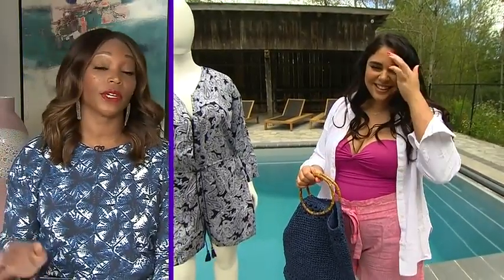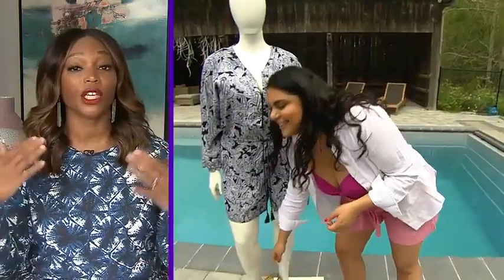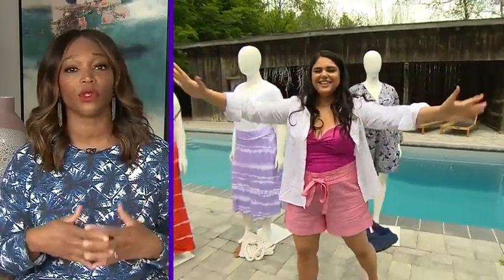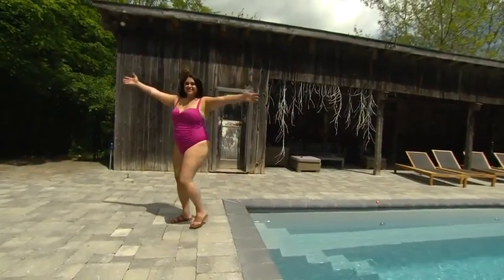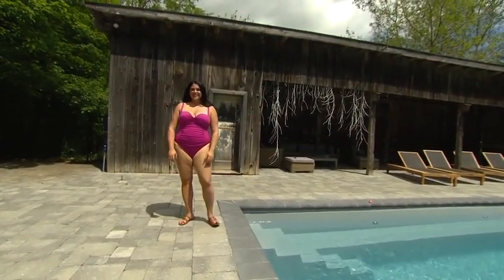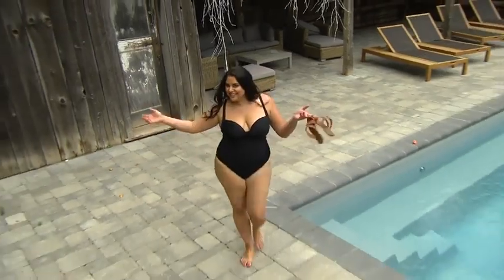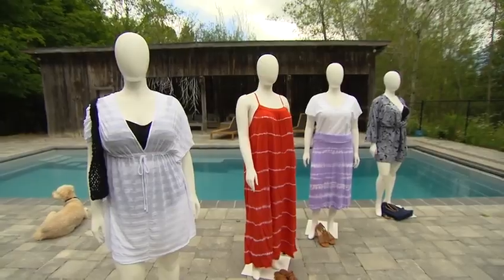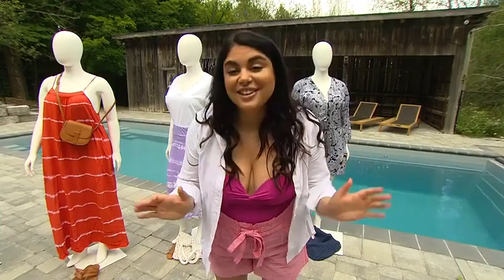I am crazy for rompers, but what I'm really obsessed with is seeing you rock your suits with confidence, Roxy — you do that so well. Every time you do that, you give women permission to just be, and I think that is one of the most important statements you can make. Thank you for doing that, and keep doing that. I want to see you all over Instagram, by your pools, wearing these looks. They're affordable, they're comfy, and they're inclusive.